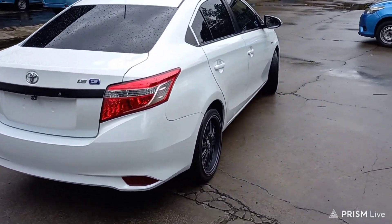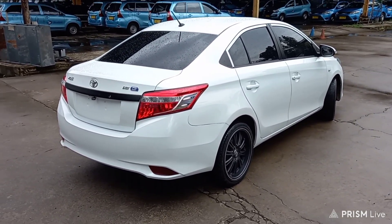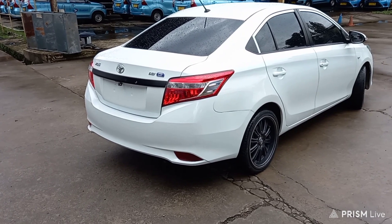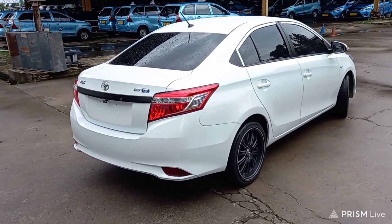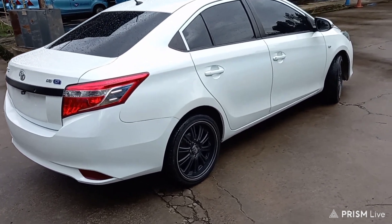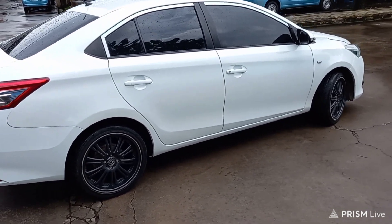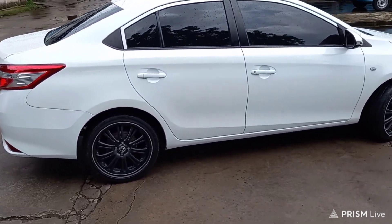Ini udah laku akhirnya. Memang kalau kondisinya bagus, cepat lakunya ya — mobil kita tinggal upgrade aja. Untuk bagian dalam sih tidak terlalu banyak yang saya ubah. Paling audio, power window, alarm, sama kaca film aja. Untuk luarnya kayak gini, simple, tapi tetap menarik ya.